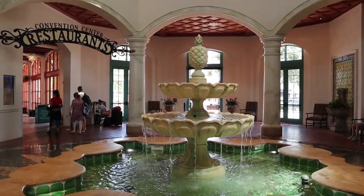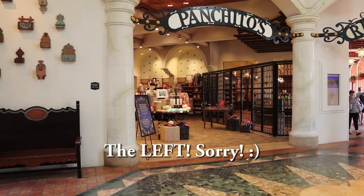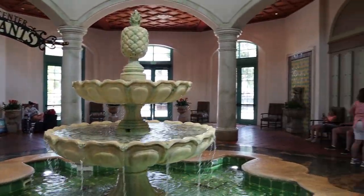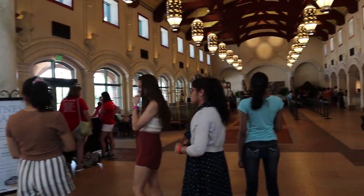Walking into the main lobby, there's a beautiful fountain. Off to the right is Panchito's — it is the gift shop. Down that hallway is the restaurants and convention center, and over here is registration.